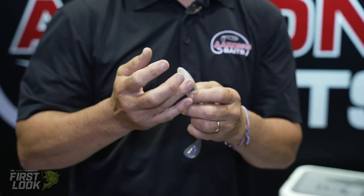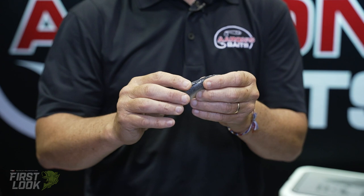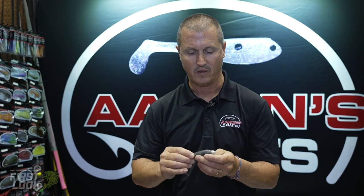It does come in a three-eighths head, eight-aught heavy-duty hook. A lot of the key features we have with this bait — we fish it a lot on the ledges, points, primaries, and secondaries.